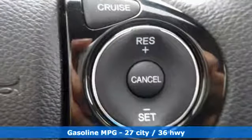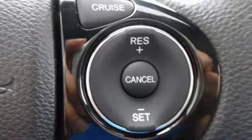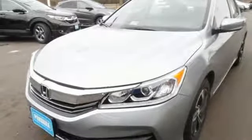Equipped with the Eco Assist system, Hill Start Assist, and multi-angle rear view camera with dynamic guidelines, this is a vehicle that wants to take care of you. And with dual zone climate control, Bluetooth and the iMid with 8-inch high resolution screen, you'll enjoy your drive even more.